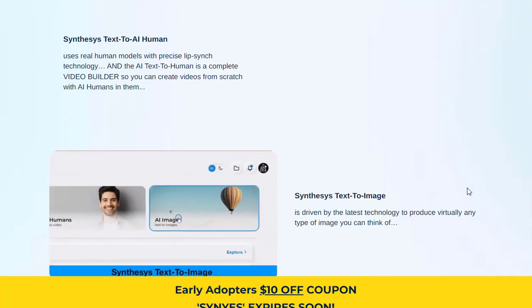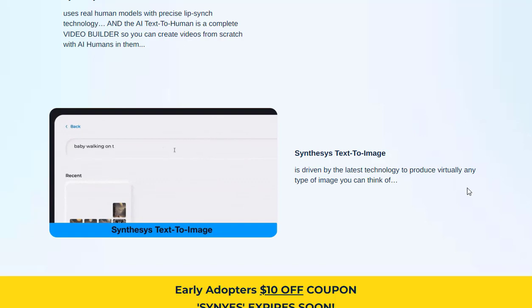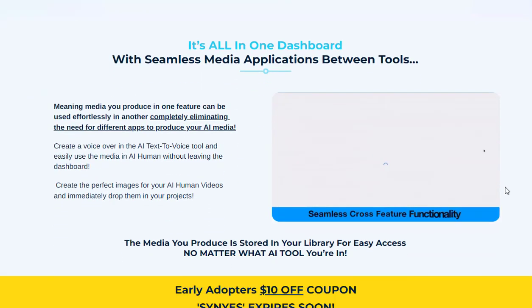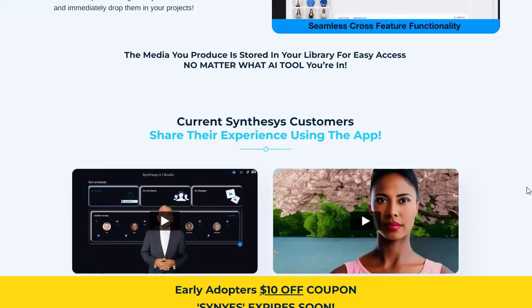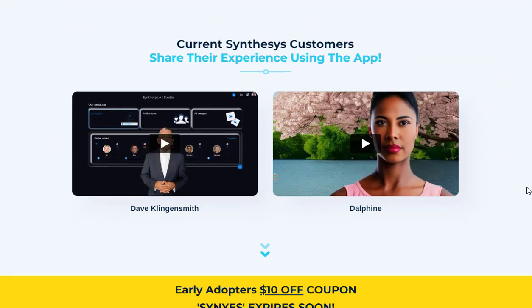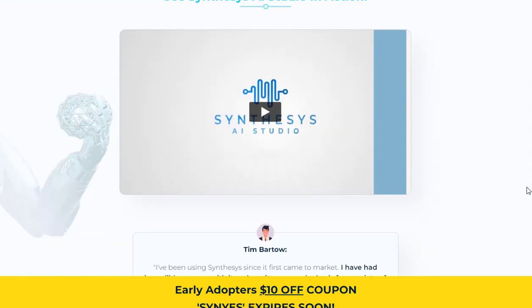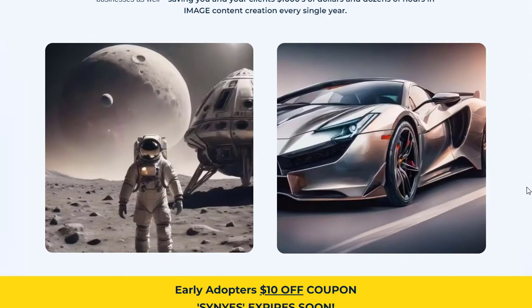Synthesis AI Studio is trusted by Fortune 100 companies, including industry giants like Nvidia and Coca-Cola. What sets Synthesis AI Studio apart from other AI apps is its focus on humanistic AI content generation. It specializes in text-to-voice, text-to-human, and text-to-image capabilities, offering a comprehensive suite of tools that surpasses other solutions in the market.